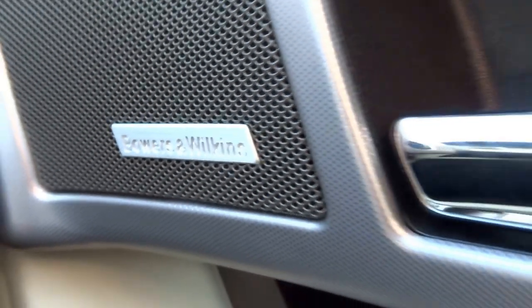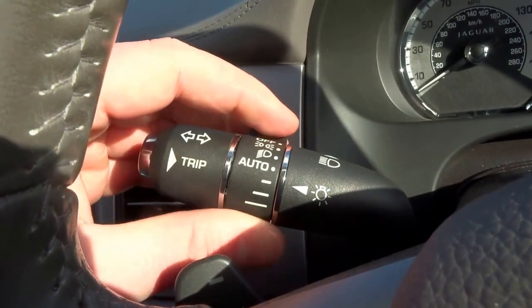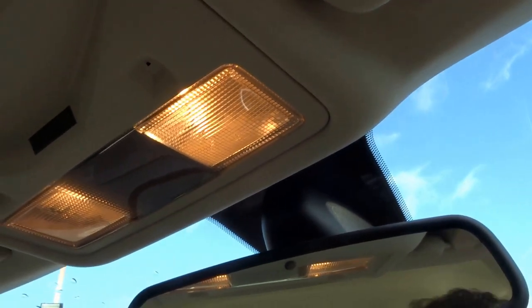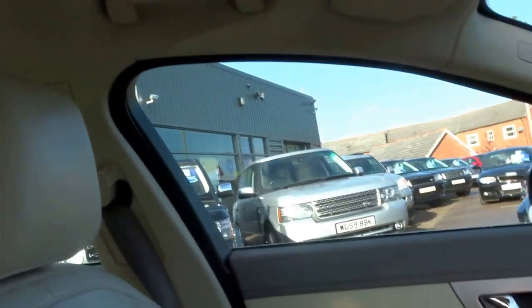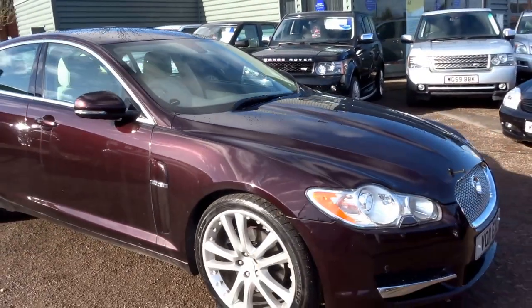It's got the original book pack and the Bowers and Wilkins upgraded sound system. It's got volume controls, Bluetooth, cruise control, automatic headlights with auto lamp delay which can be adjusted on the stalk, auto wipers, a heated windscreen, and a lot of kit. It's got lovely touch-sensitive map reading lamps, chrome headrest adjustment, everything's leather, and heated memory seats. It's the premium luxury spec — just what you'd expect from Jaguar. Beautiful car.